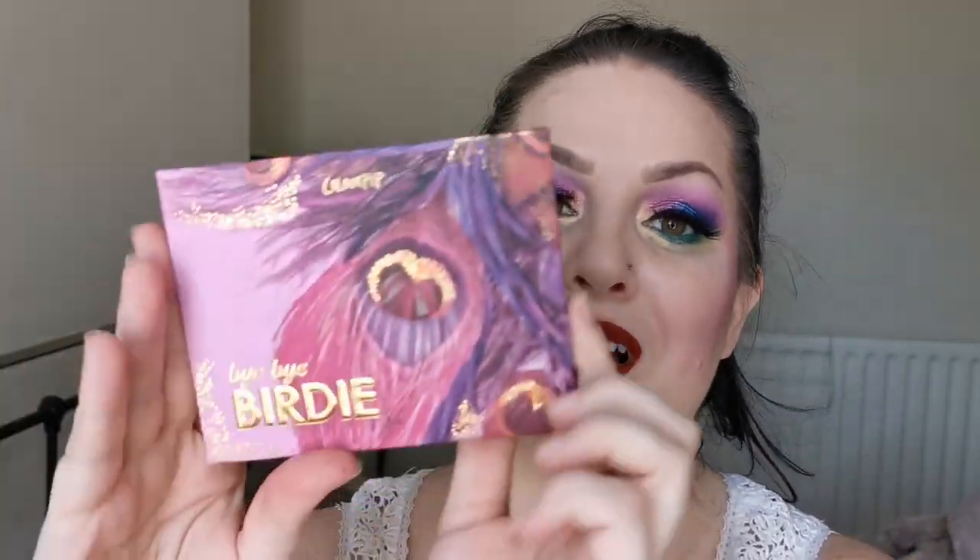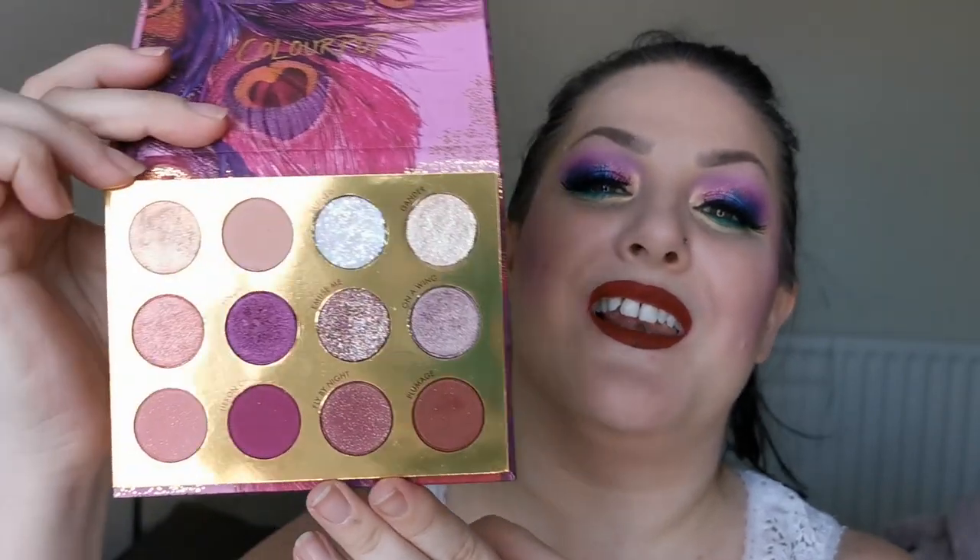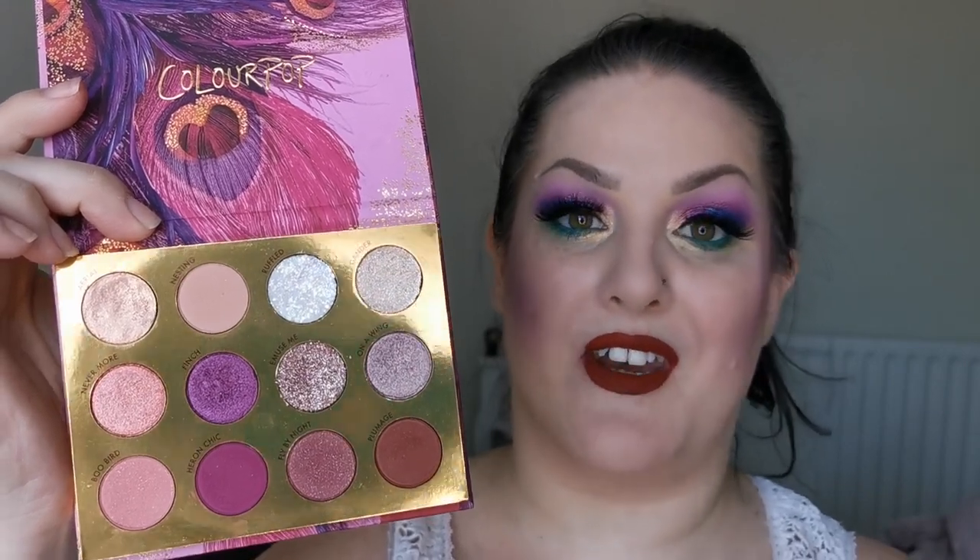If I look hot and sweaty it's because I am — it is absolutely boiling here today. This is not the norm for England, believe me. Next up I have the Colourpop Bye Bye Birdie, and she looks like this. I love this palette so much, from the artwork to the colour story.